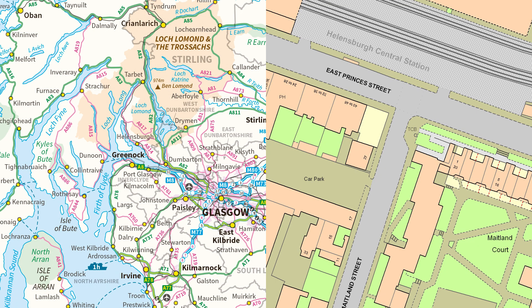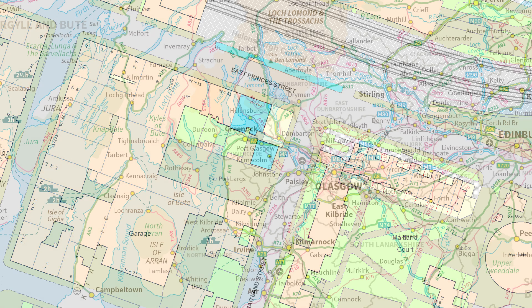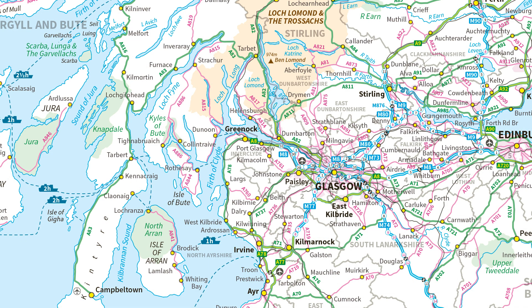Using these two products, we can also look at the phrases large scale and small scale. In large scale data, features on the map appear quite large — for example, you can see individual buildings and pavements and so on. In small scale data, features appear quite small, so the entire town of Hellensboro is represented by a dot.